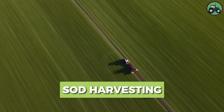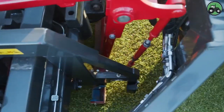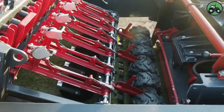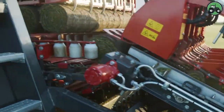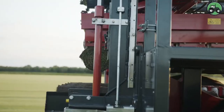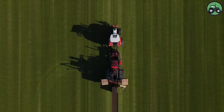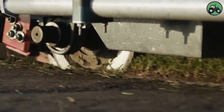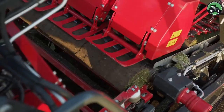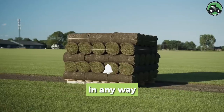Delve into the meticulous art of sod harvesting with the Turf Tick 3500 at the forefront. This essential process involves the careful removal of grass and soil, primarily used for landscaping and turfing projects. The Turf Tick 3500 streamlines this once labor-intensive task with precision and efficiency. By delicately handling sod and optimizing the harvesting process, modern techniques ensure minimal waste and a more sustainable approach to landscaping.